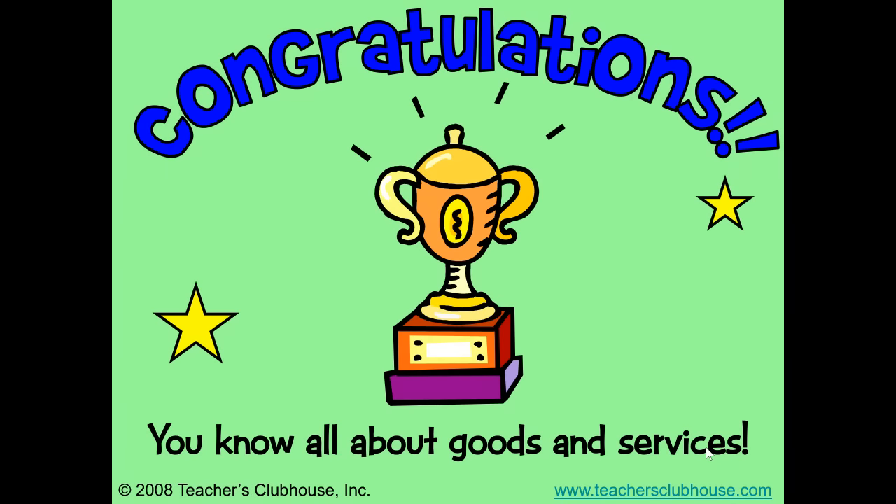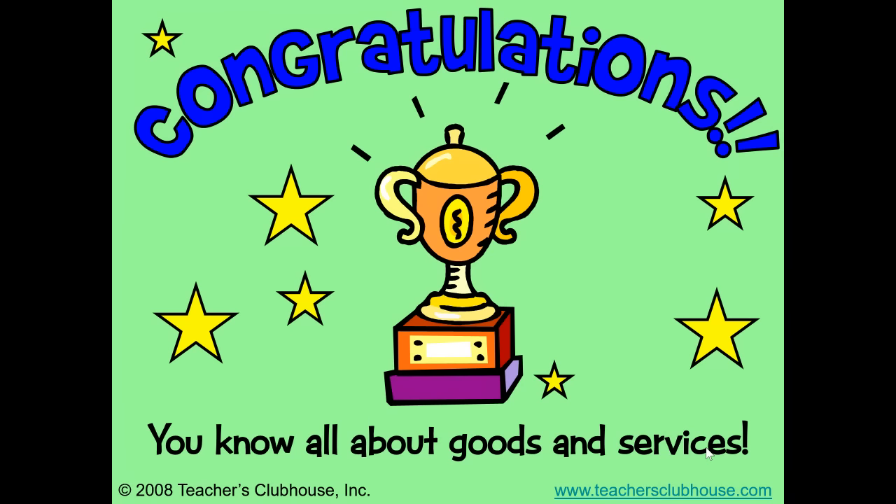Congratulations! It looks like you do know all about goods and services.